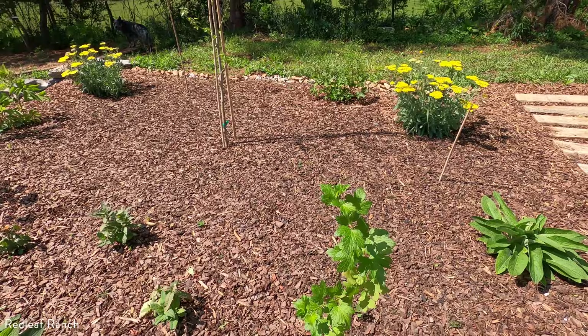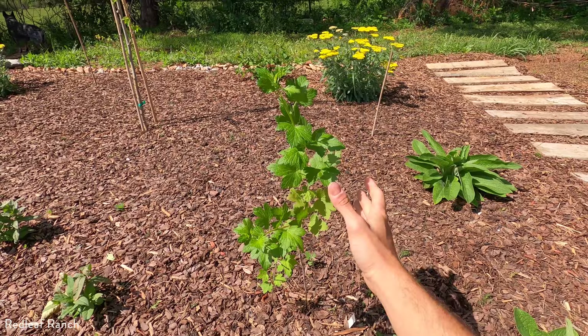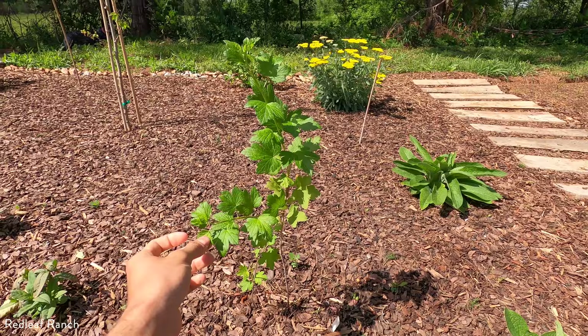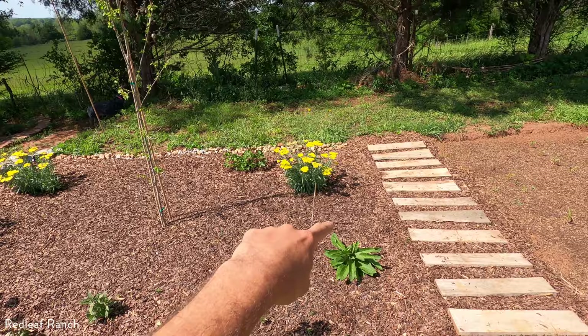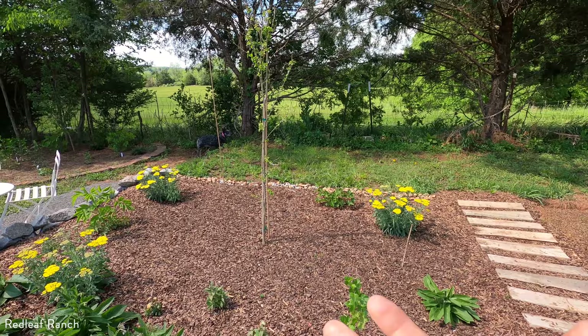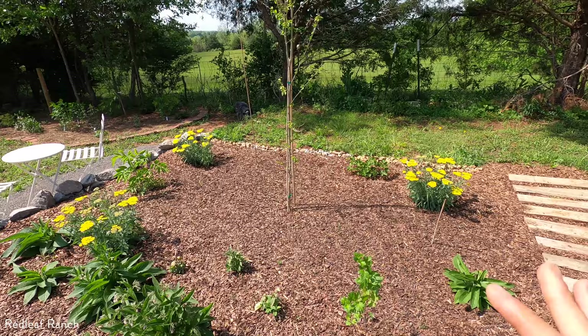Here we have a gooseberry — never grew it before, but it's just started establishing itself here in this bed. I don't know if we'll get fruit this year, but they produce these little grape-like fruits. Excited to try it. And I have these bamboo sticks here because I'm planning to plant gumi berry, which is one of the only fruiting bushes or shrubs that fixes nitrogen in the soil. I really want this to be a bed that takes care of itself.